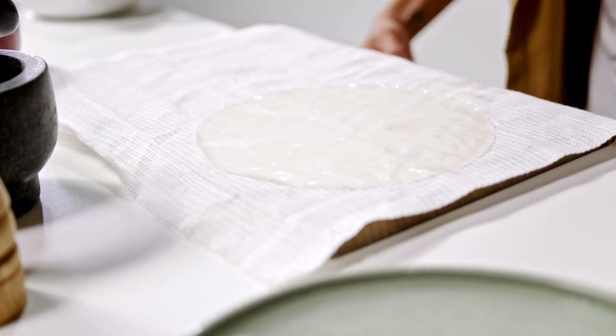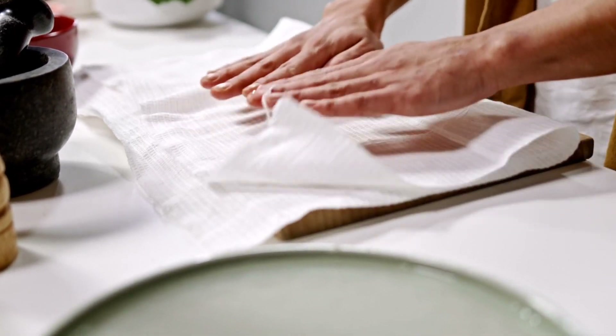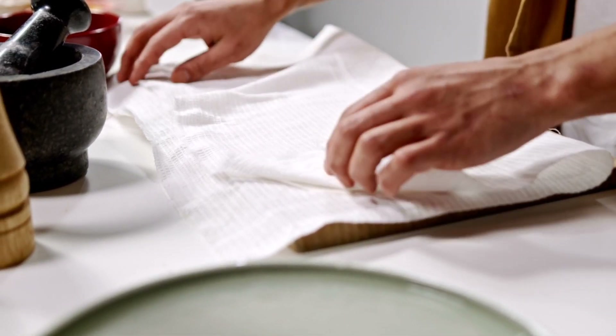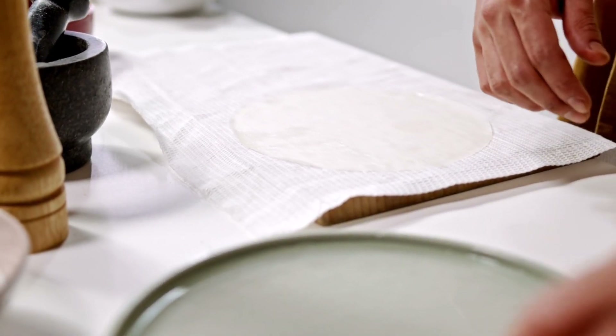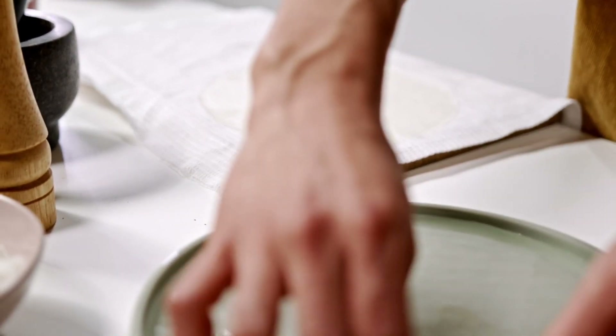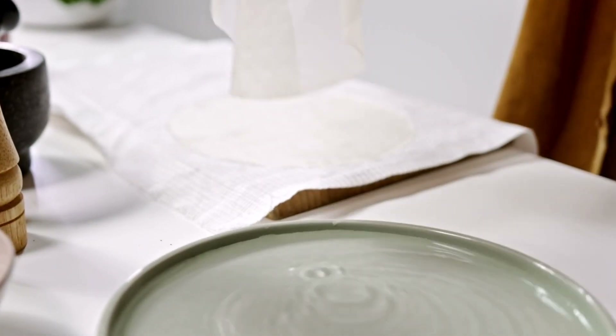To make the spring rolls, a thin and translucent rice paper wrapper is used. These wrappers are soaked briefly in water to soften them before being filled with the flavorful ingredients. The filling is placed in the center of the wrapper, and the edges are carefully folded and rolled to create a tight and compact cylinder.